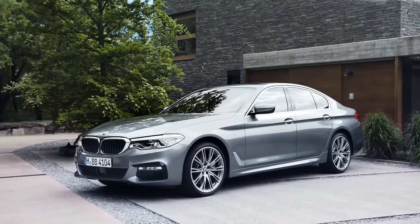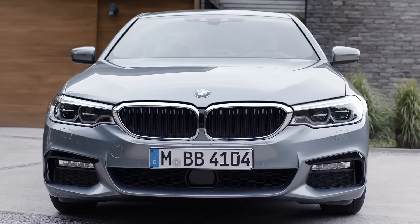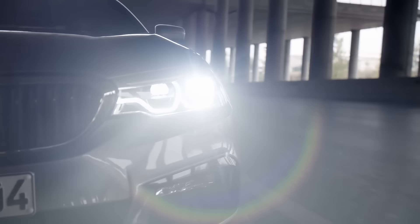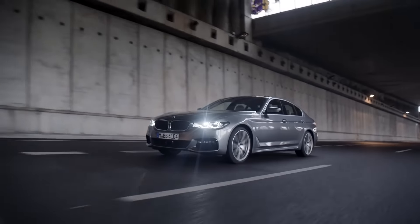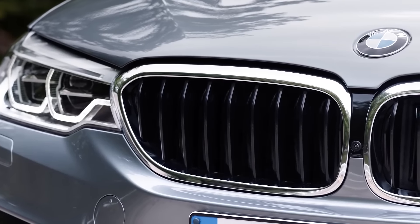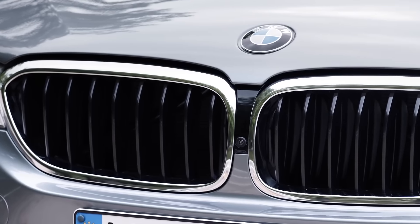Let's start with the exterior design. A true eye-catcher are the new headlights. For the first time in a BMW 5 Series, the lights are seamlessly integrated into the kidney grille. This gives the car a more sporty and broad stand on the road. Also new in the front is the so-called Active Airstream kidney grille. This grille has an opening and closing function, which improves aerodynamics and reduces CO2 emissions.